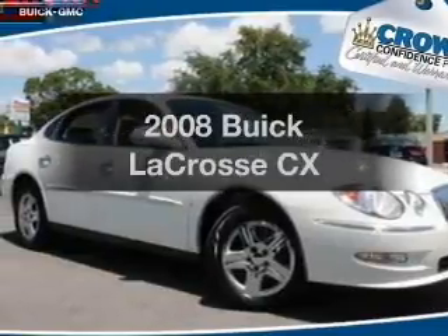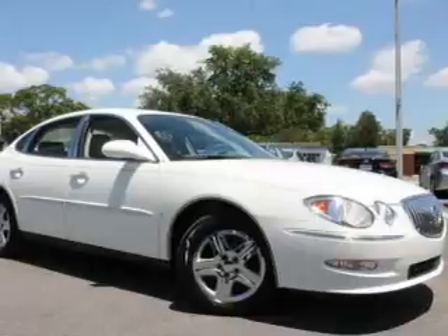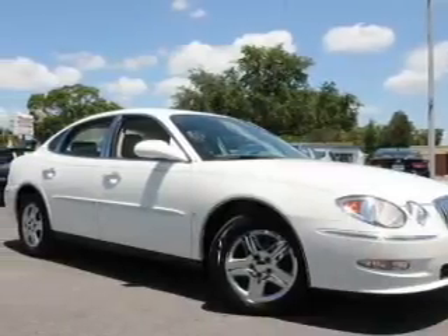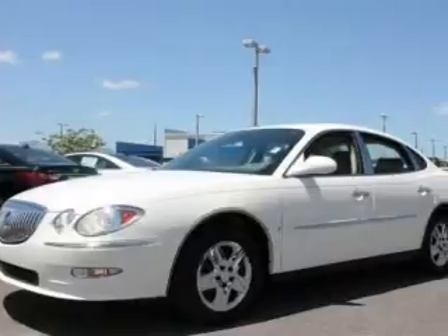Get noticed in this 2008 Buick LaCrosse. This is the set of wheels you've been looking for, with a reliable six-cylinder engine. The powertrain includes front wheel drive driven by an automatic transmission.